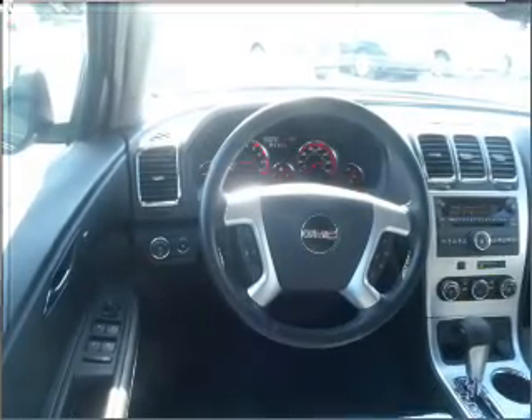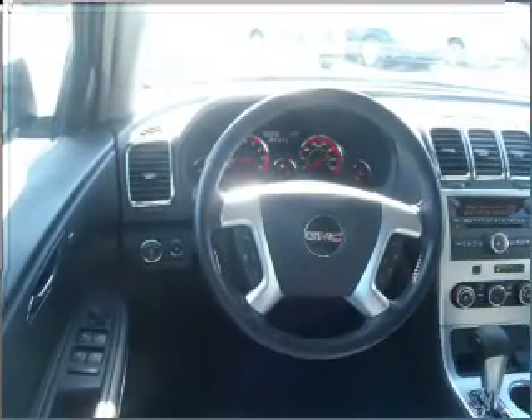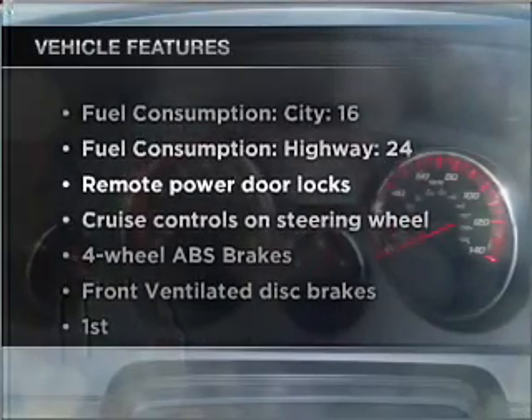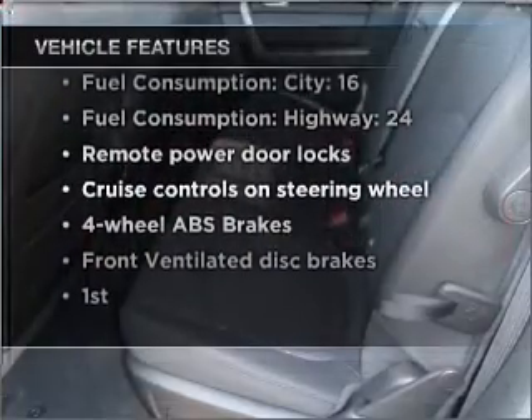Premium wheels lend a distinctive appearance. You will appreciate the safety feature of anti-lock brakes. With these notable features, you won't want to miss out on the opportunity to own this amazing vehicle.